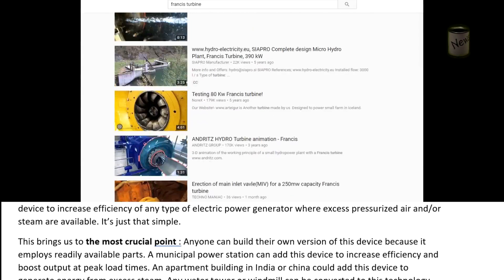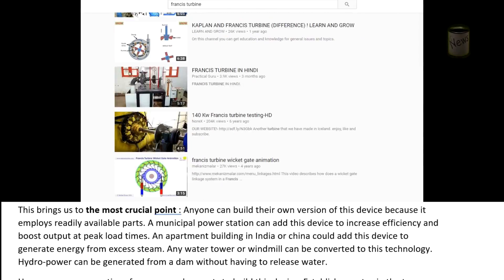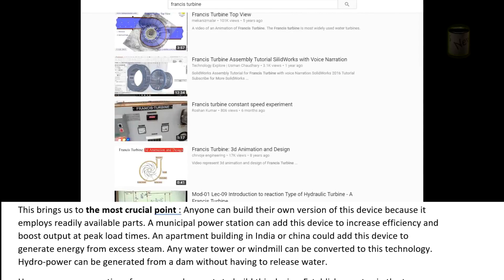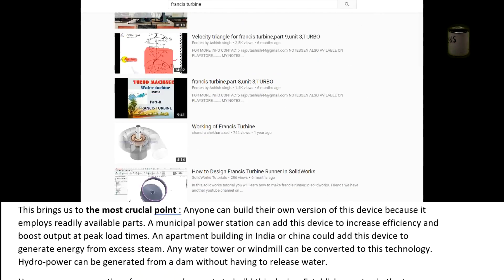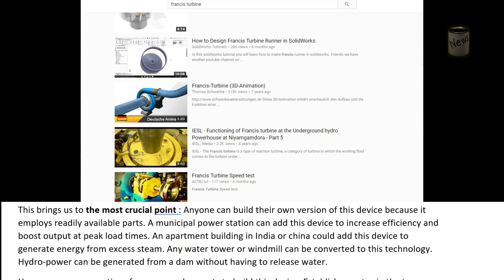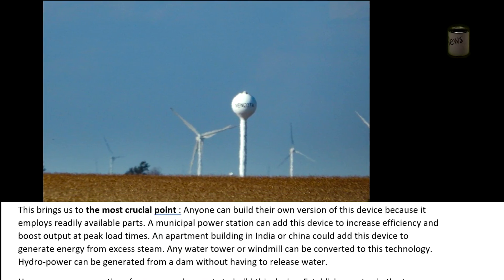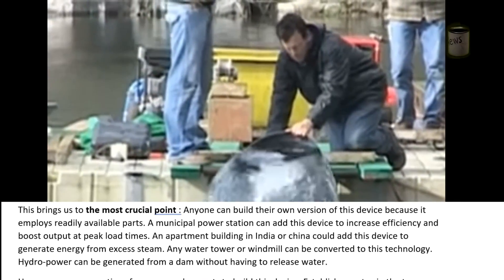Otherwise, any team of engineers can build a one-off derivative of this device to increase efficiency of any type of electric power generator where excess pressurized air and/or steam are available. This brings us to the most crucial point: anyone can build their own version of this device because it employs readily available parts. A municipal power station can add this device to increase efficiency and boost output at peak load times. An apartment building in India or China could add this device to generate energy from excess steam. Any water tower or windmill can be converted to this technology, and hydropower can be generated from a dam without having to release water.